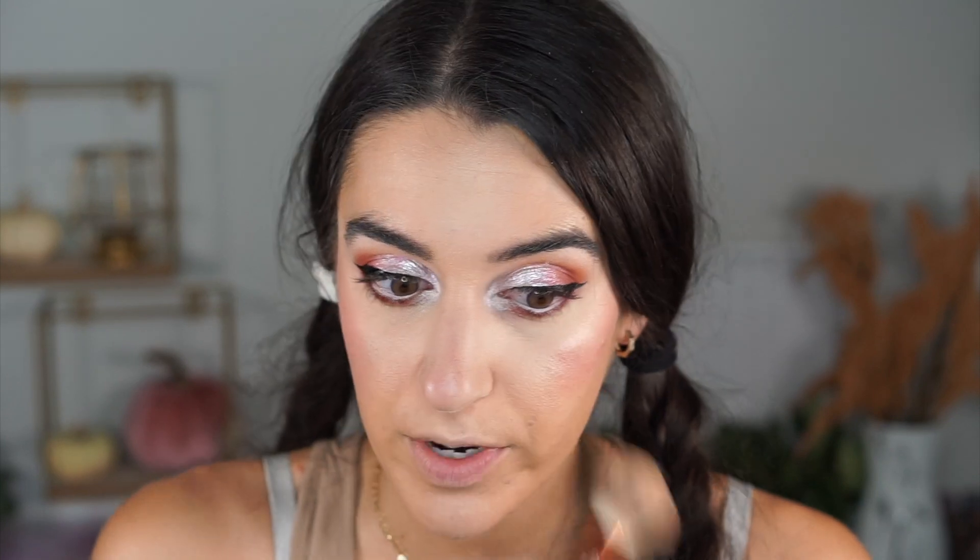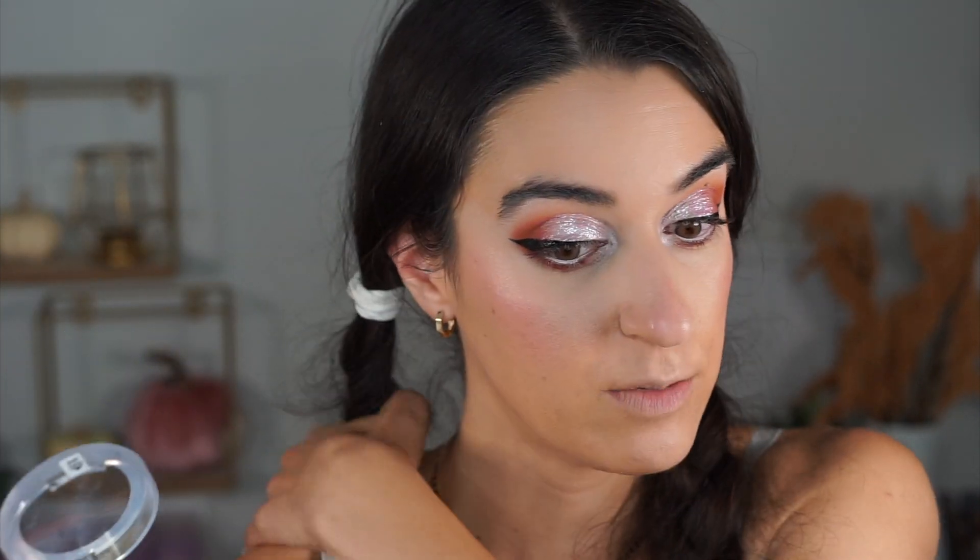When you put it high up on the cheekbones it catches the light so beautifully. I'm seeing if I can use the Hard Candy baked blush as a highlighter too — it's giving highlighter vibes. The blush is also giving sunburnt blush vibes, which is really trending. It worked beautifully as a blush topper or highlighter — it looks natural too. It's a more hard-to-find item but really worth it.